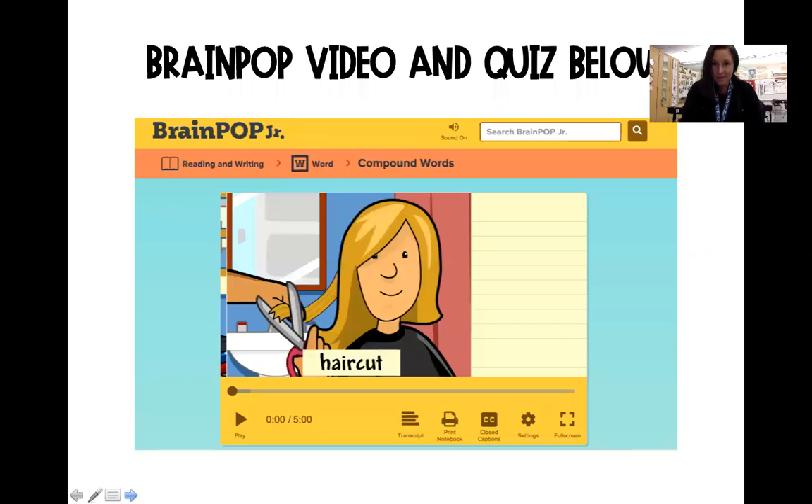Today you guys are going to be watching Brain Pop to learn a little bit more about compound words. And then come along with me as I take the quiz on compound words and see if you get it right as well.